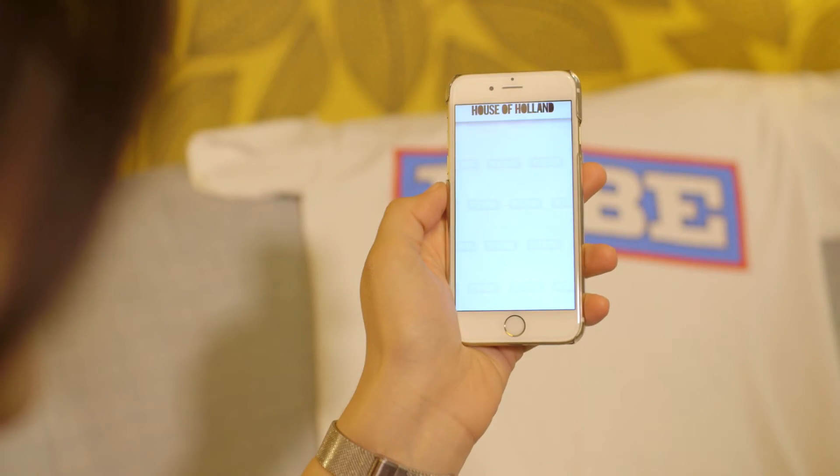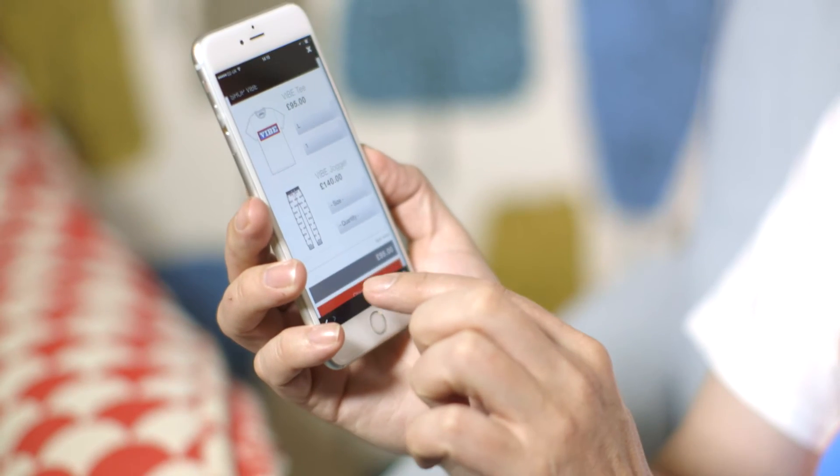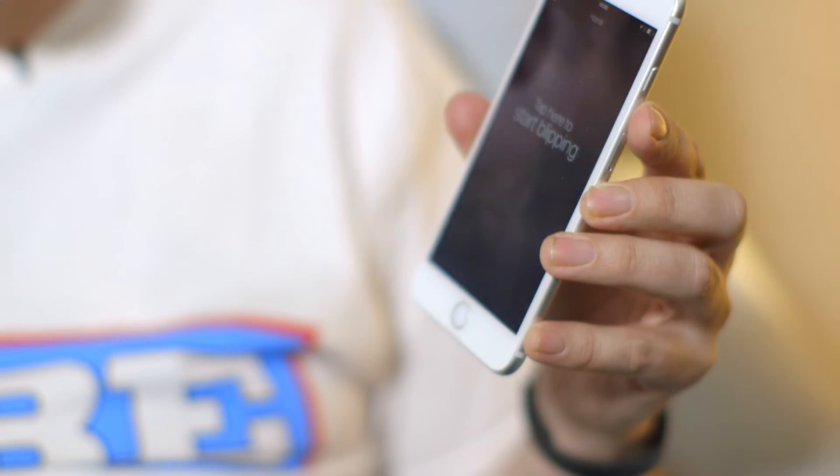There are three things that need to happen in an augmented reality situation. The first thing is the phone needs to recognize the object. It needs to be sourced, and then a payment needs to happen. We worked together with a company called Blipper, who did the recognition part. The sourcing and the payments we could do ourselves. So now we have the solution.